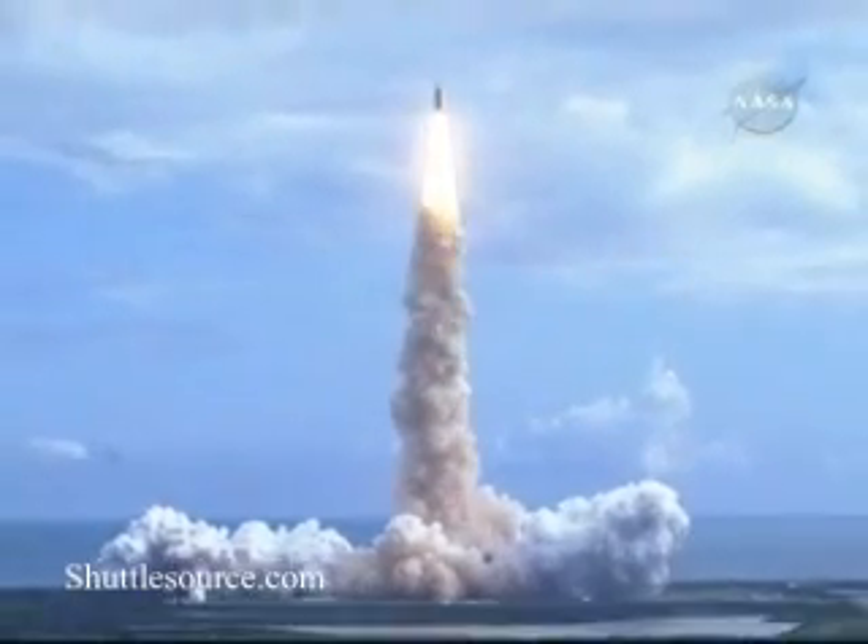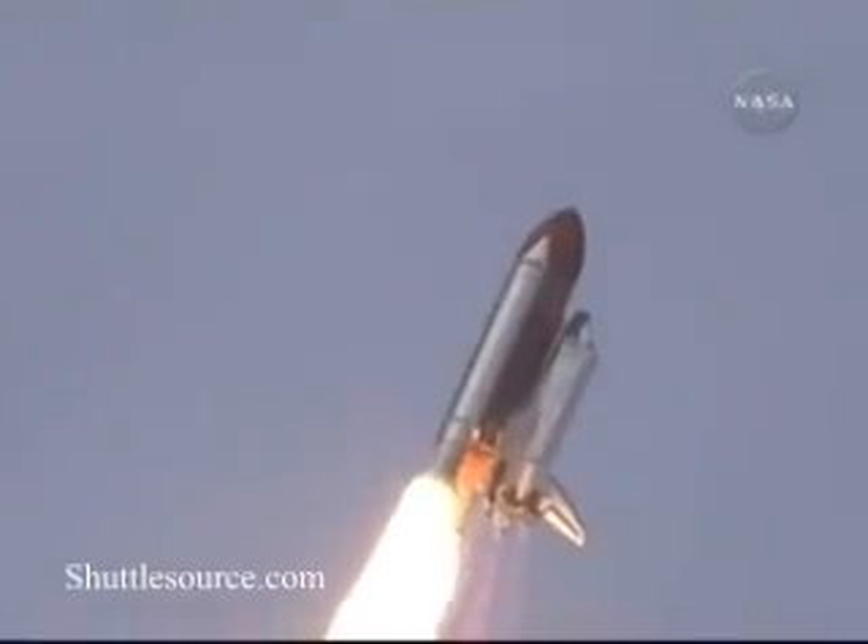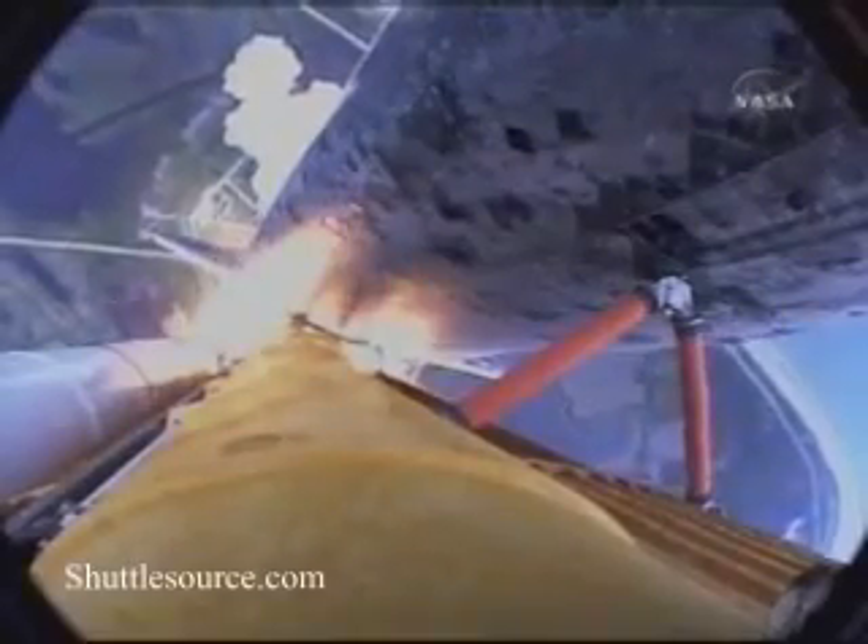Houston now controlling. Roll program. Roger roll, Discovery. Discovery's roll maneuver is complete. It's now in a head-down position, on track for its flight to the International Space Station.